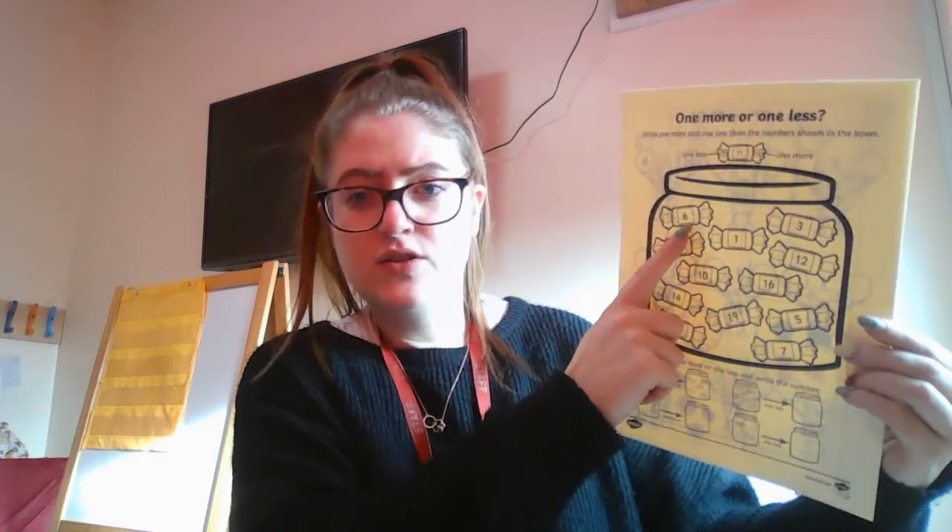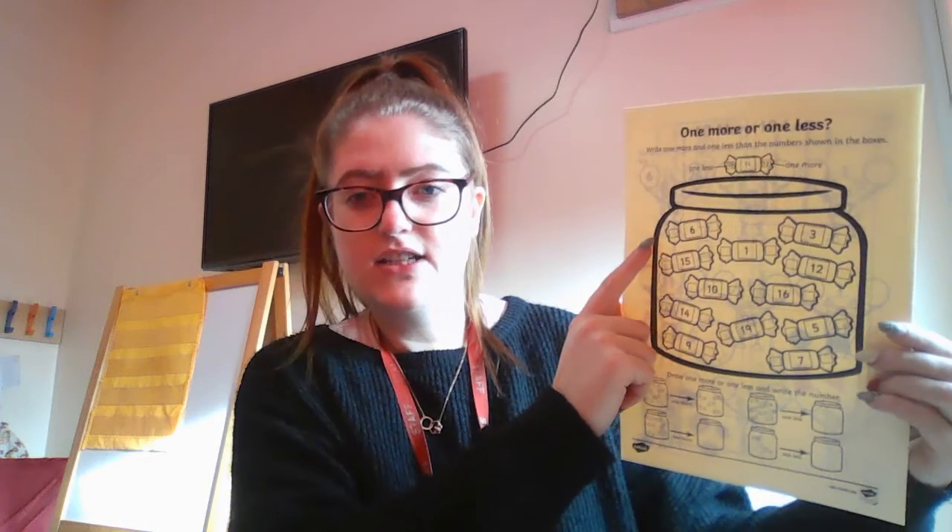Then it is maths. So again, it's going to be from White Rose Hub and you are going to be doing one more and one less again. You have got three sheets for this. So your first sheet looks like a sweets jar. Each sweet has a number on it. On the left hand side, you need to write one less. On the right side, you need to write one more. And then these ones, the first one's been done for you. It shows you how many sweets, you draw one more and then write how many there are all together.